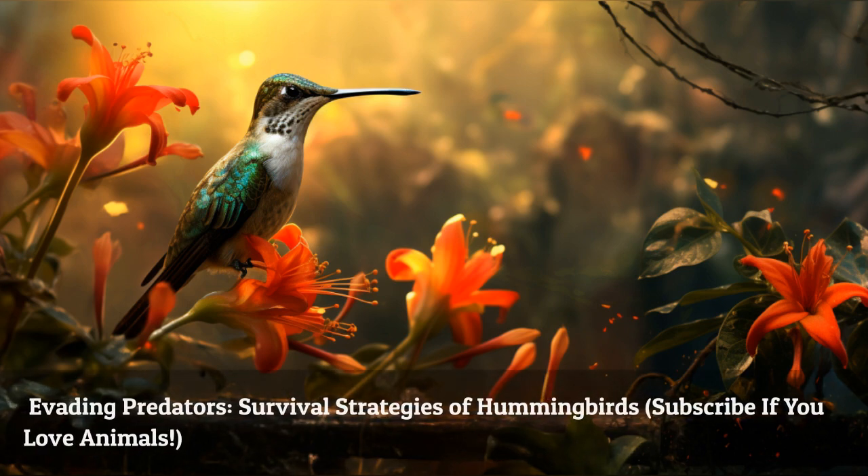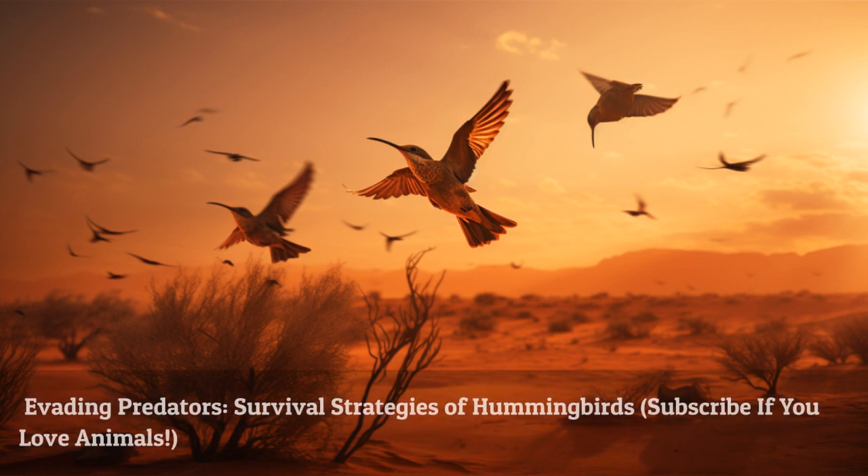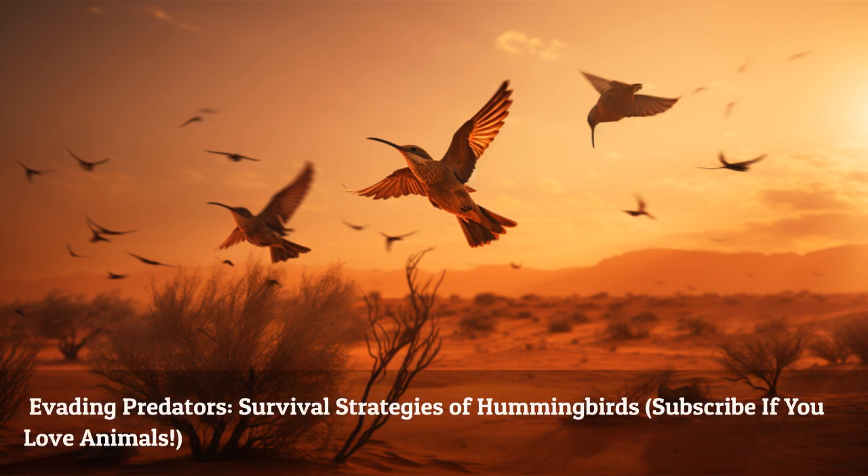Despite their small size, hummingbirds face various predators in their habitats. They rely on their speed, agility, camouflage, and warning calls to evade capture and protect themselves from harm.